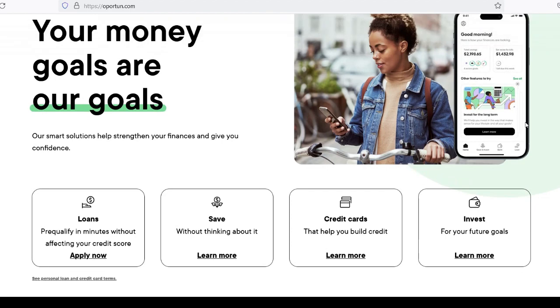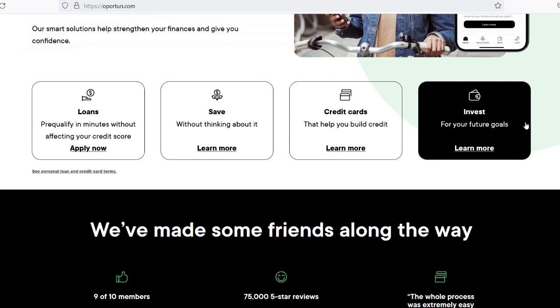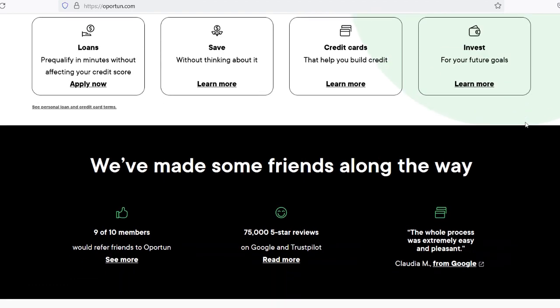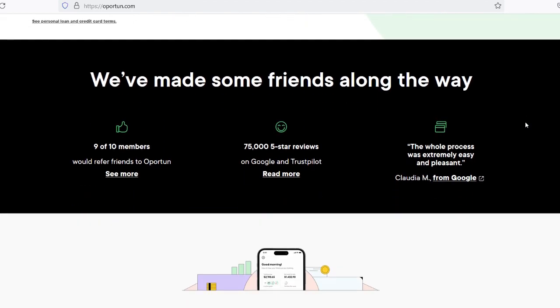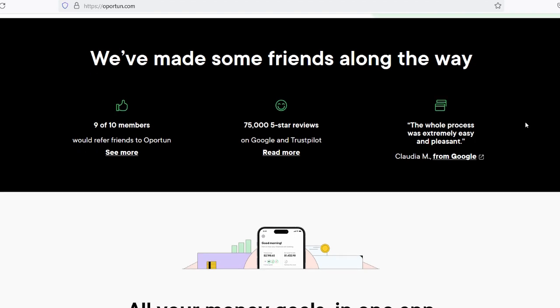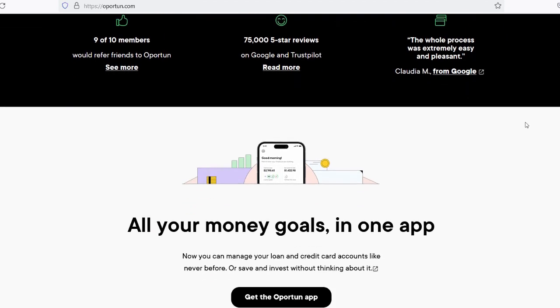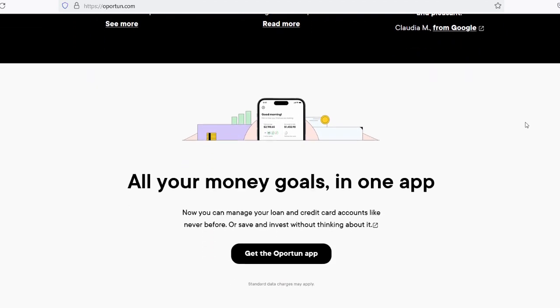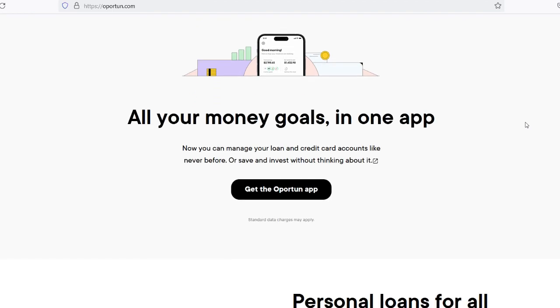The topic of how long it takes to obtain a loan from Opertun is a significant one for many people who are considering applying for a loan from the company. Opertun is well known for its objective of providing low-interest loans to individuals who have a limited or non-existent credit history in order to assist them in building a better future. The Hispanic community and other underserved demographics are the primary target of their services, and they provide individualized loan alternatives with flexible terms.